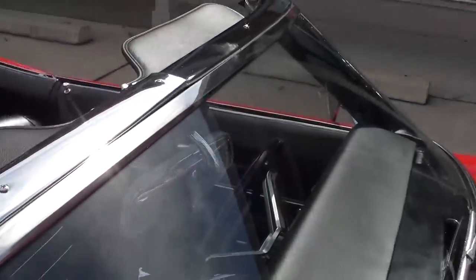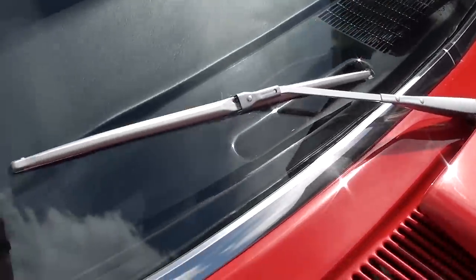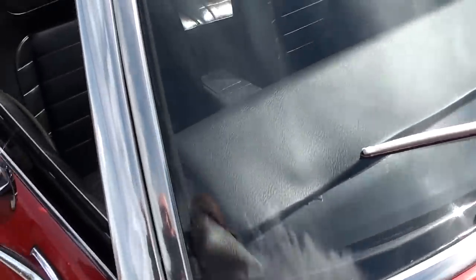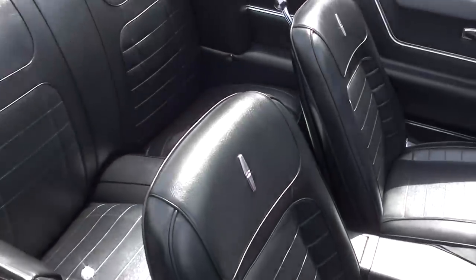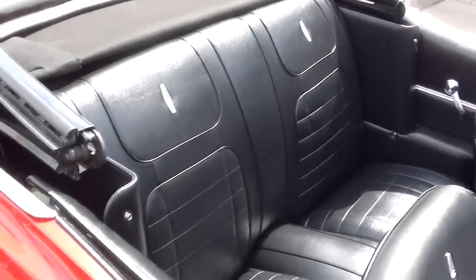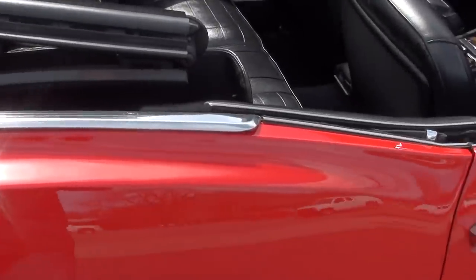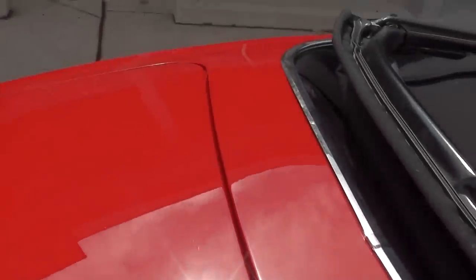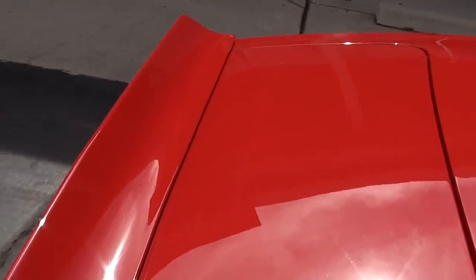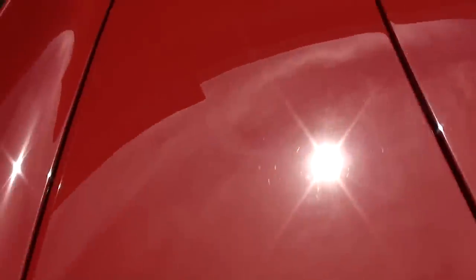A bunch of new cars coming in — I apologize, some of the stuff is getting sold before I can get it on the site, but we're doing the best we can. All new deluxe interior. The car was a factory standard interior car. It's got a canvas top on it — that's all new. There's just a couple thousand miles on this car since it was restored.